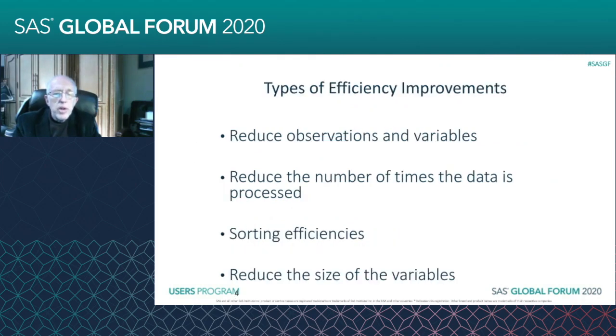I've classified these efficiency techniques in four different ways. One thing we can do is reduce the observations and variables — that's the rows and columns. We can reduce the number of times that the data is processed. We can look at sorting efficiencies to make it sort faster. A lot of times those PROC SORTs will take a very long time if we're not careful.